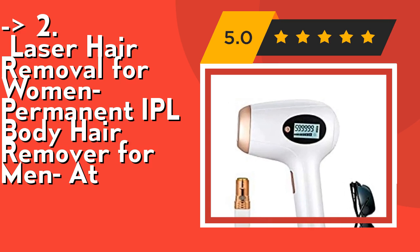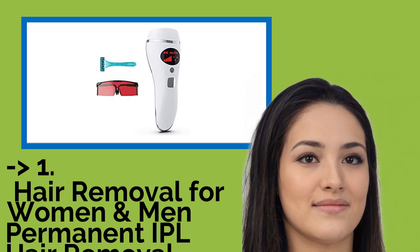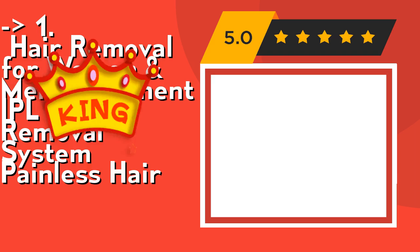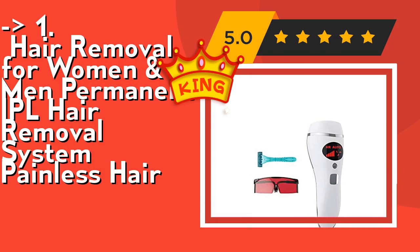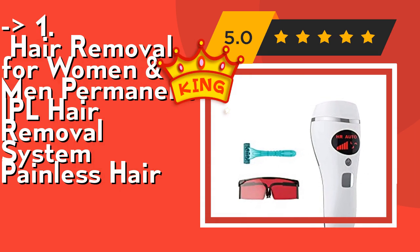Now here is our best of best — the number one product. Hair removal for women and men, permanent IPL hair removal system, painless. To send out a flash, the device window must be pressed against the skin at 90 degrees vertically. This intense pulse light hair removal system is especially effective on black, dark brown, medium brown, or light brown hair.